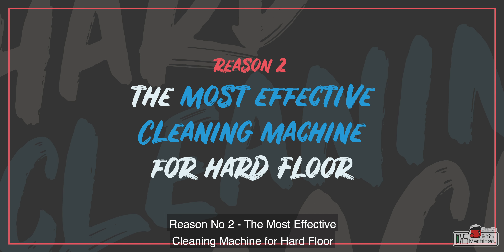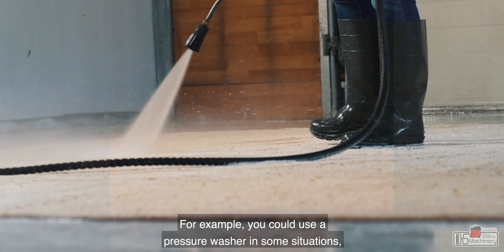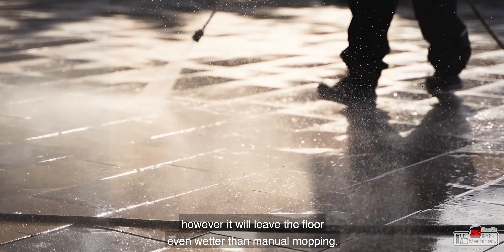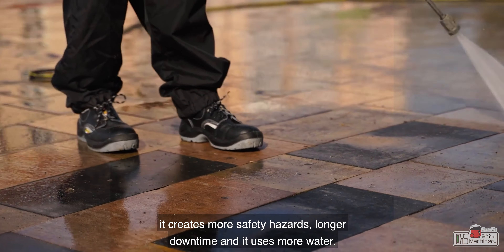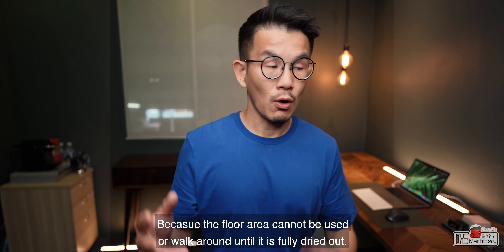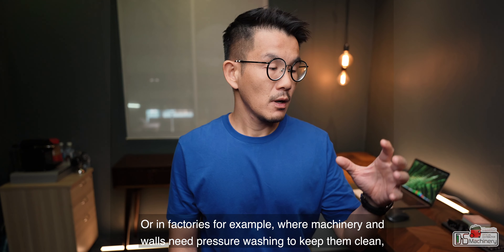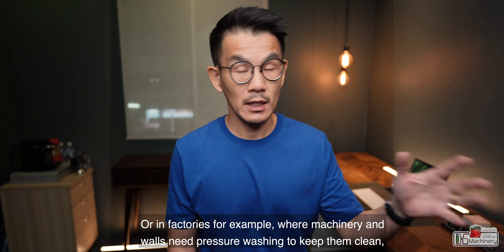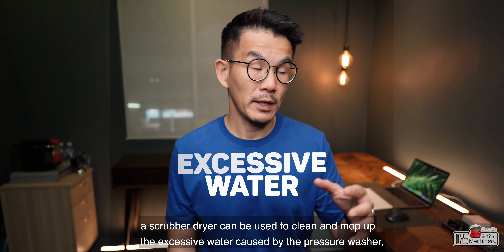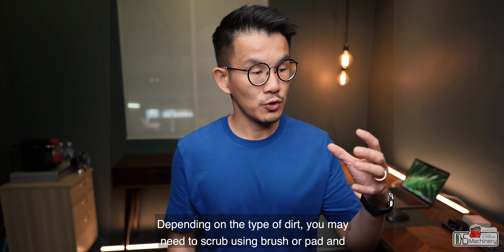Reason number two: the most effective cleaning machine for hard floors. There are other ways to clean the floor — for example, you could use a pressure washer in some situations. However, it leaves the floor even wetter than manual mopping, creating more safety hazards, longer downtime, and it uses more water, because the floor area cannot be used or walked around until it is fully dry. In factories, for example, where machinery and walls need pressure washing, a scrubber dryer can be used to clean and mop up the excessive water caused by the pressure washer, keeping downtime to a minimum.